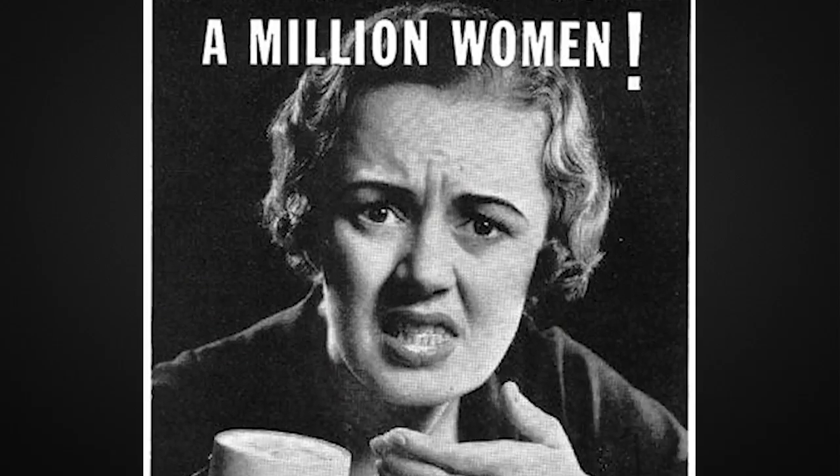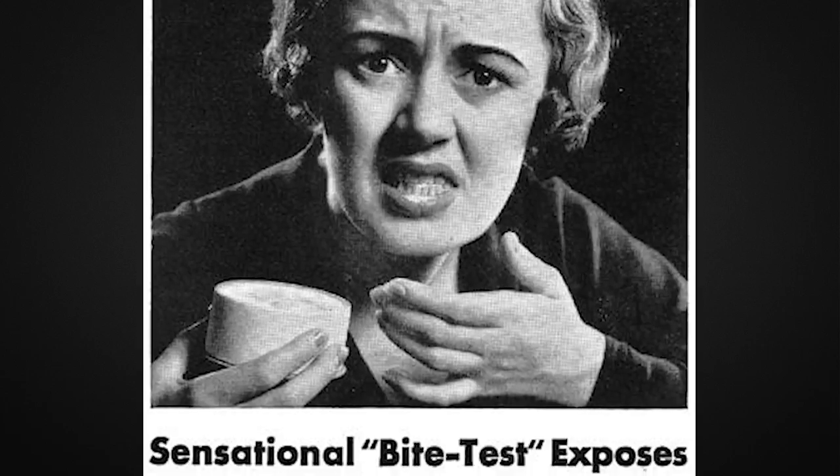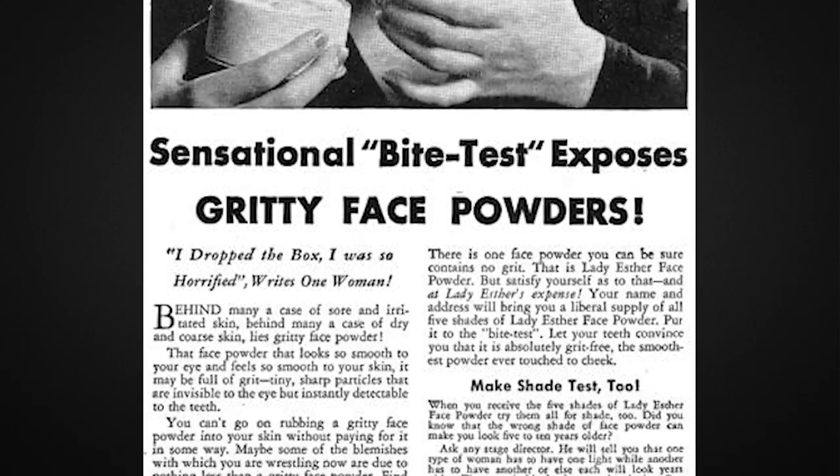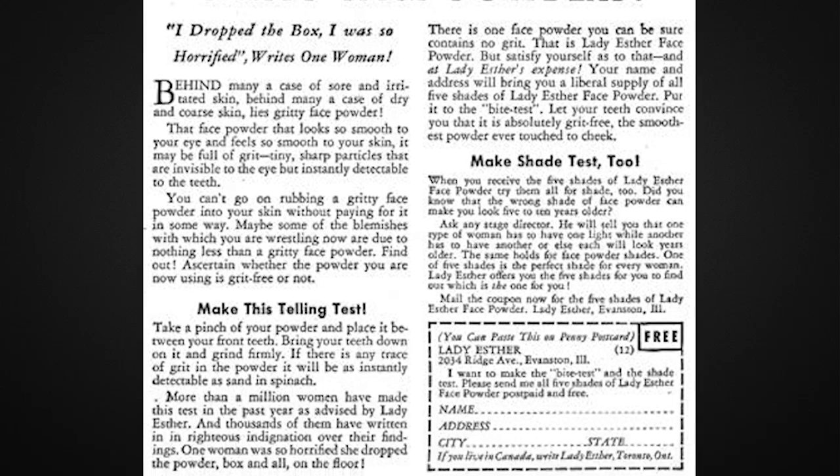A makeup company called Lady Esther launched a huge hullabaloo and started this makeup campaign that included an idea called the bite test. The bite test meant to take a little bit of your face powder, bite down on it between your teeth, and if you felt any grit it meant your powder was not quality — it wasn't going to stay on your face a long time, it wasn't finely milled, and it probably wasn't going to feel very good on your face either.